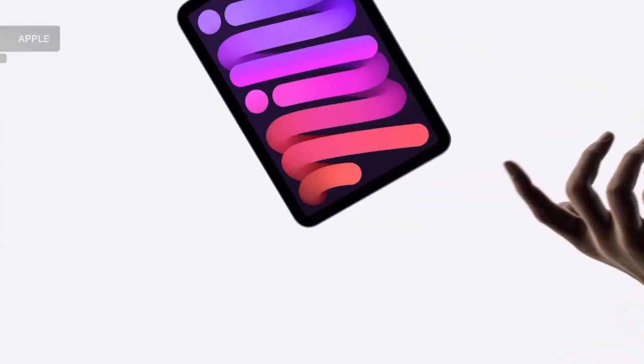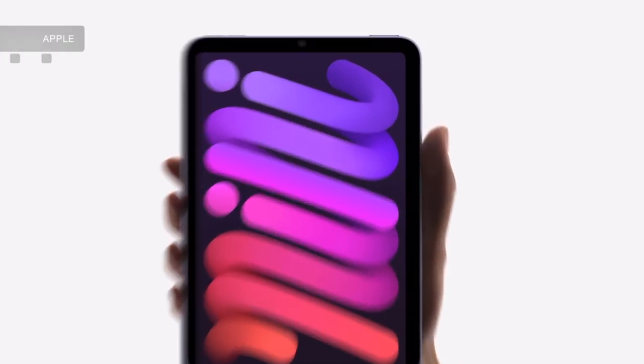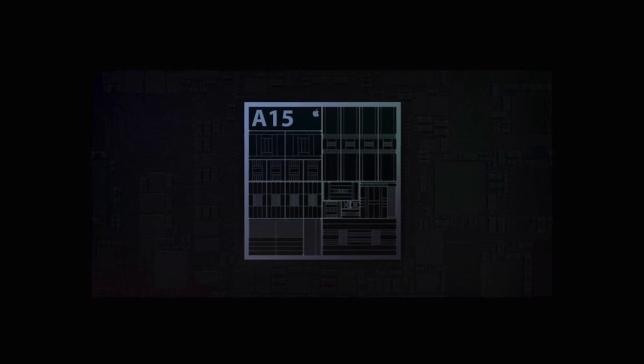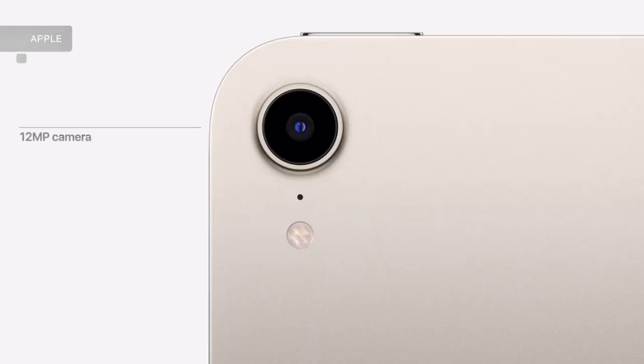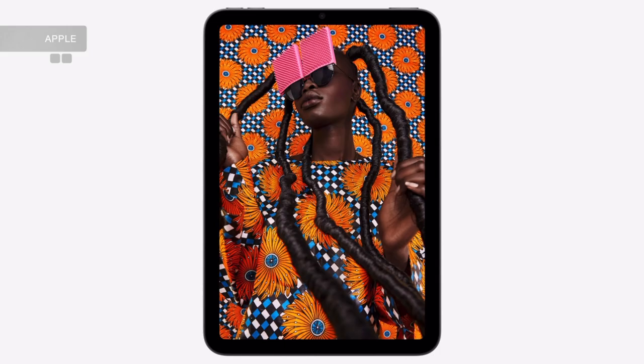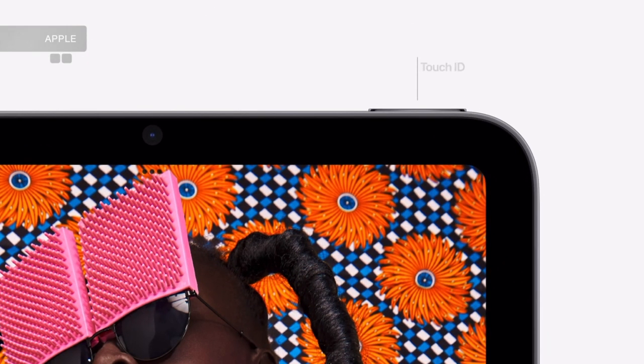The 6th generation brings a huge refresh and the look and feel of more modern and sophisticated products. It also introduced us to the latest chip, the A15 paired with 4GB of RAM, much better back and front cameras, and an edge-to-edge 8.3-inch display with Touch ID finally relocated to the power button.